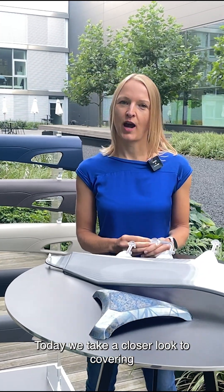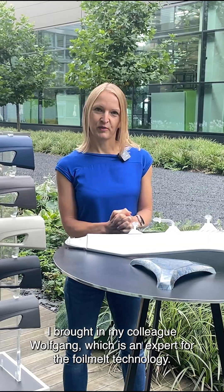Today we take a closer look at covering and show you our foil melt technology. I brought in my colleague Wolfgang, who is an expert for the foil melt technology. Hello Wolfgang.